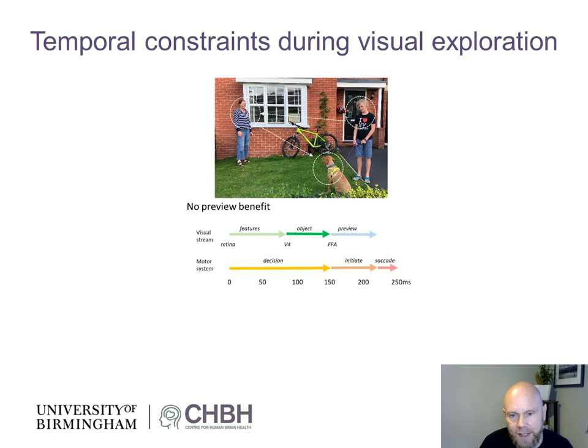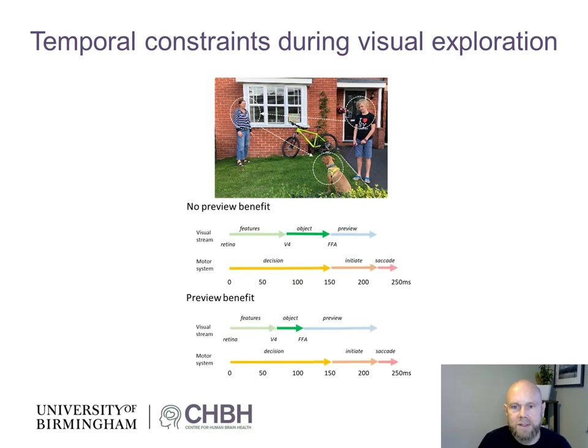So how is that achieved? It's all about buying time. One way to buy time is to take previewing into account. Already when the boy is being fixated and processed, some previewing might be going on, giving a head start to the processing of the lady. It has been shown that this sort of previewing can reduce identification time to about 110–120 milliseconds. Nevertheless, this scheme also supposes that up to two or more objects are being processed in parallel.